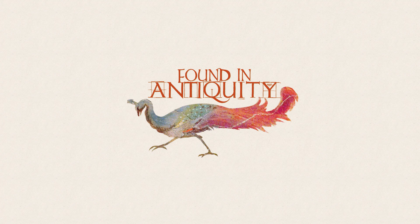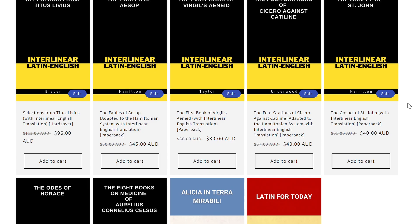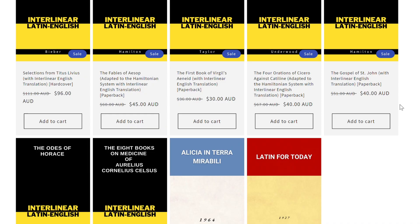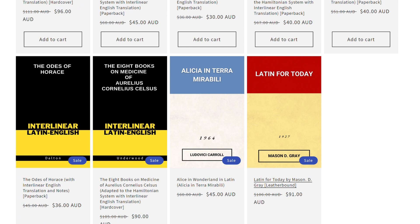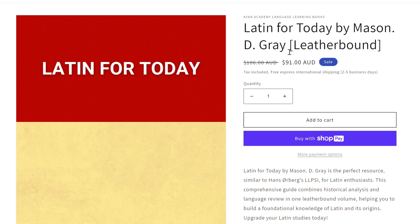But if you are willing to spend money on old-school public domain Latin textbooks, there is a recent paperback reprint of Latin for Today on Amazon — link in the description. And if you're interested in deluxe hardcover Latin books, check out Aon Academy's Latin Library, which stocks many of these titles including Latin for Today. Use the discount code FOUNDINANTIQUITY5 to get 5% off your purchase and to help out this channel.